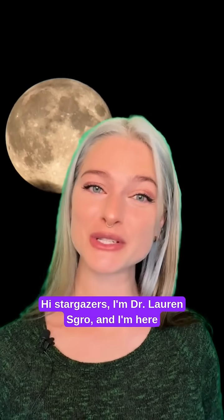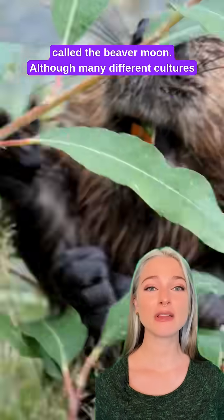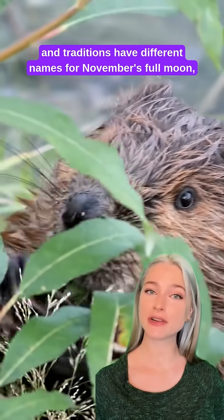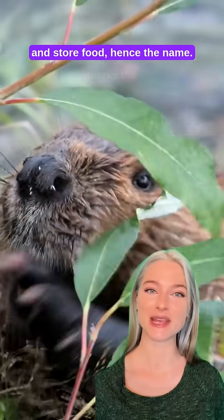Hi Stargazers, I'm Dr. Lauren Skrow and I'm here to remind you to look up for the year's last supermoon. The full moon on November 15th is typically called the beaver moon. Although many different cultures and traditions have different names for November's full moon, this time of year marks when these animals take shelter and store food, hence the name.